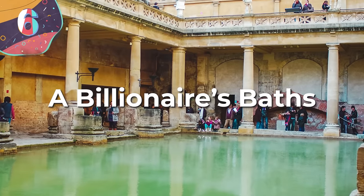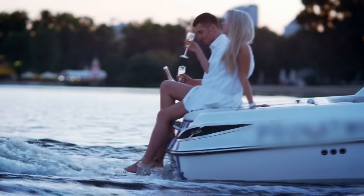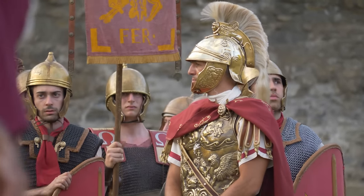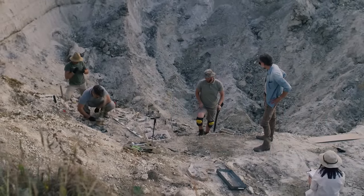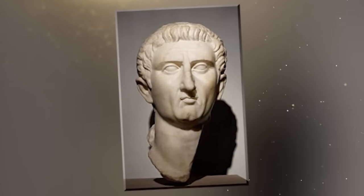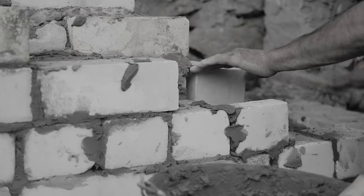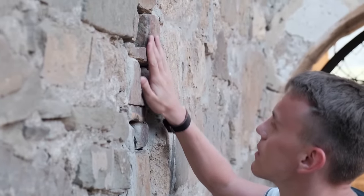Number 6: A Billionaire's Bath. In today's age, the richest tend to show off with yachts, fancy cars, and expensive watches. But in ancient Rome, one of the best ways to show off wealth was with your own private bathhouse. In 2007, one such complex was dug up near Ciampino Airport in Rome — the home of Quintus Servilius Pudens, the modern equivalent of a billionaire during the time of Emperor Hadrian. Quintus likely made his fortune making bricks, and used that wealth to build his mansion and throw lavish parties at his bathhouse.